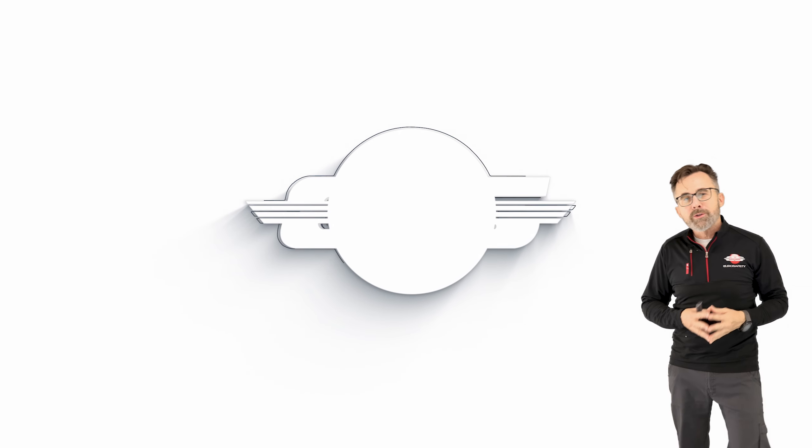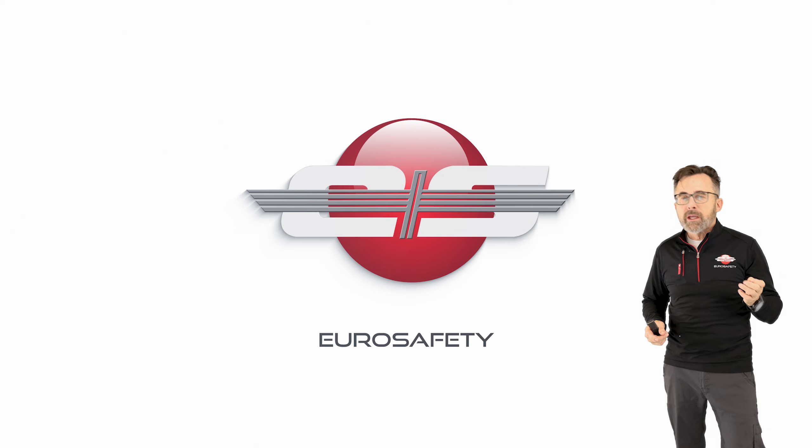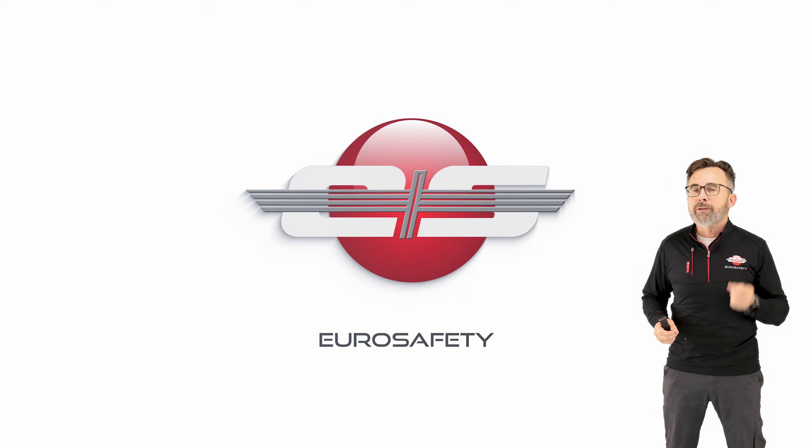Hi, this is Glenn White with Eurosafety. In today's tutorial, I'd like to talk about the indications you would get on the AS350 and the EC-130 models of helicopters if you were to have an engine oil pressure failure.